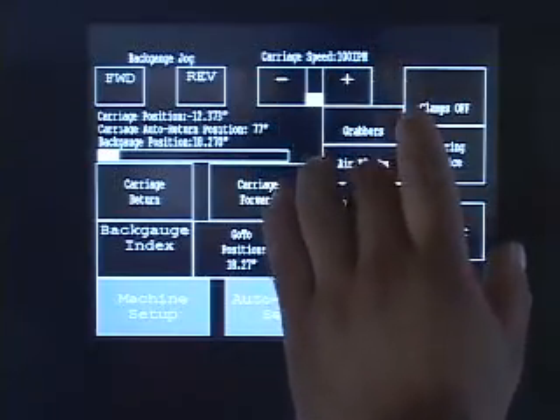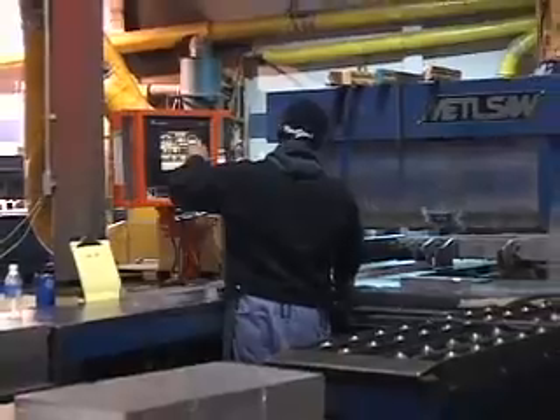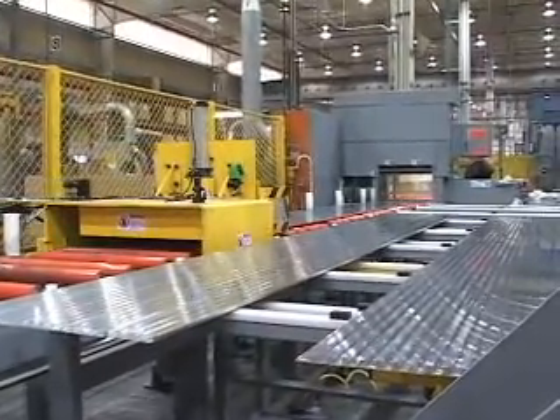The programmable touch screen interface takes the guesswork and errors out of your production. Because once programmed, the machine takes over, measuring and feeding the material — meaning fewer missed cuts, less waste, and higher output than ever before.